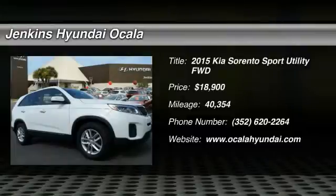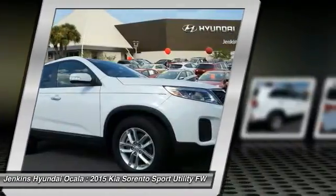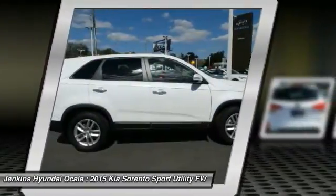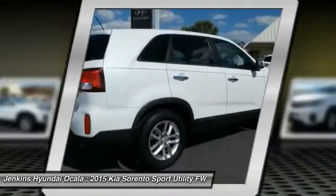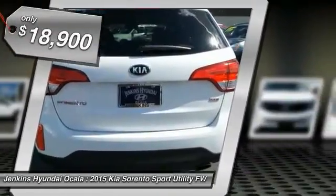2015 Sorento. The Kia Sorento is a comfortable riding, powerful, compact SUV loaded with impressive standard features. Take one look at its stylish, sleek design and you'll want to cross over to a Sorento, and it is priced below $20,000.